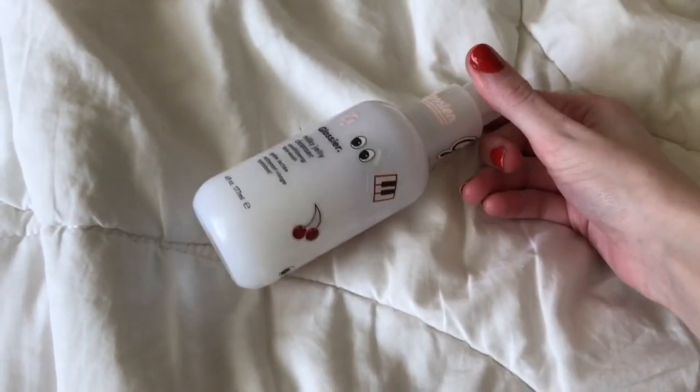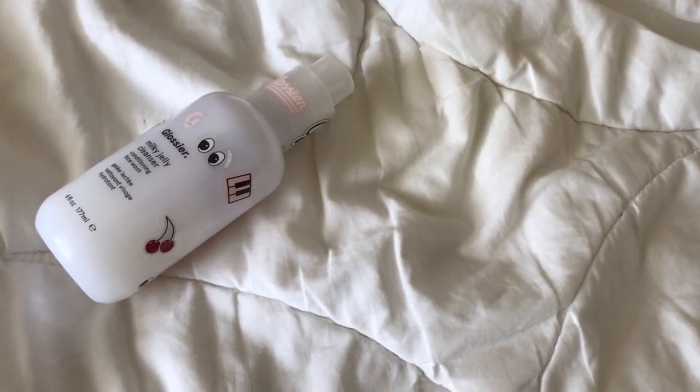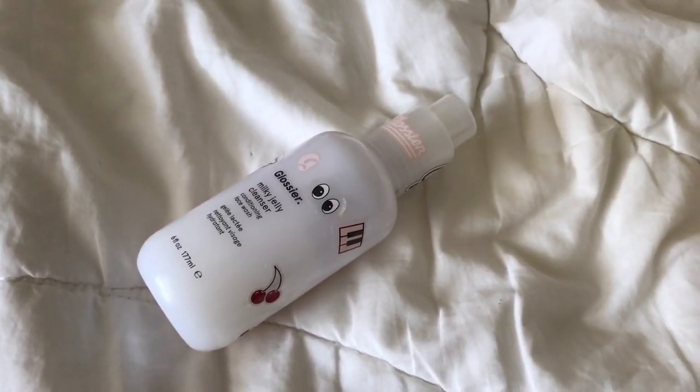I always use Glossier Milky Jelly. That's something that's really gentle on my skin and keeps it hydrated, so I'm going to be using that for my cleanser.